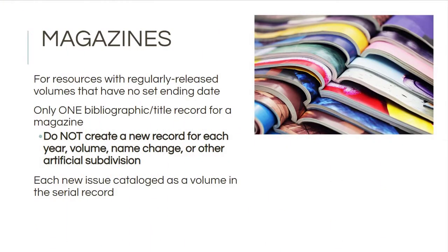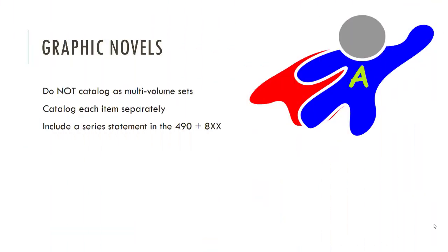For magazines, make sure they all go on one record. Create or use one record for the magazine no matter what issues you have on your shelves, no matter when you started or stopped subscribing. This gives you a lot of freedom and flexibility — you simply add what you have, take off what you don't have anymore, using that one master record.